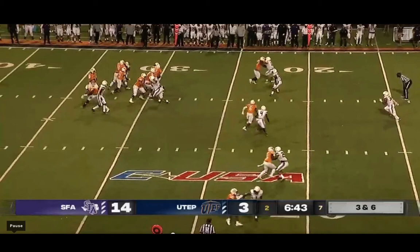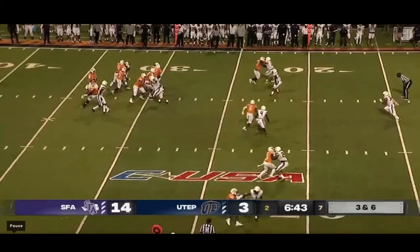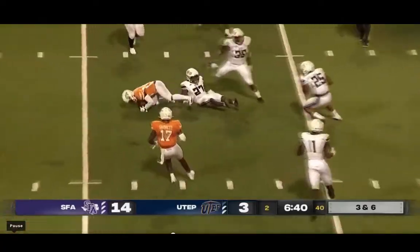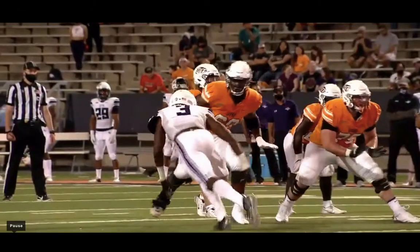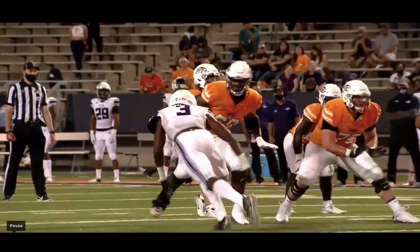He locks on the cornerback, he's going to create separation — it's offensive pass interference, but they're never going to call that this far away from the goal line. He creates separation and gives his quarterback a target. What I want you to focus on though is number three — good-sized athlete, long and lanky for SFA — he's going to put Zuri Henry into a spin cycle here.